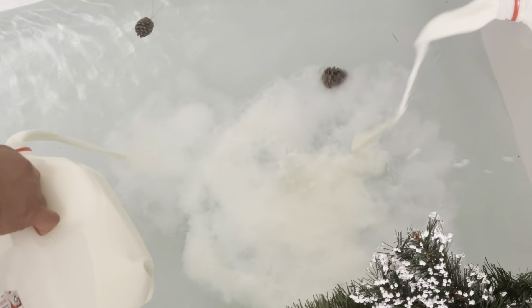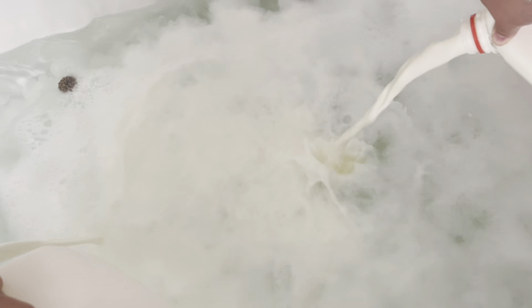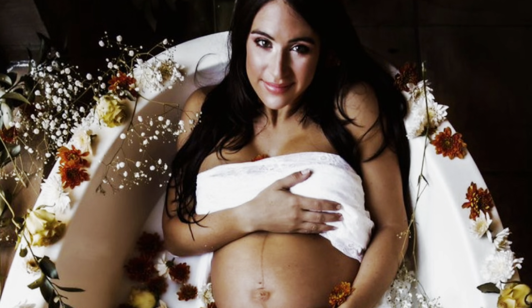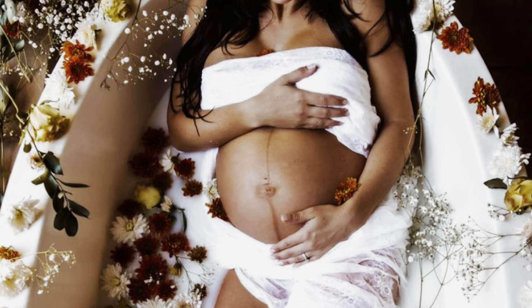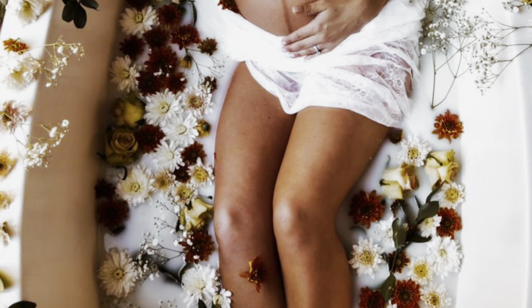We ended up using about three gallons of milk in order to get the look that I wanted for the milk bath. We only filled the tub about halfway with water since I did want to be able to see my silhouette in the pictures. Just go based off of what you think your tub would need because each tub size is different. Before I show you how everything turned out, I do want to show you some of the inspo that I had for this shoot.